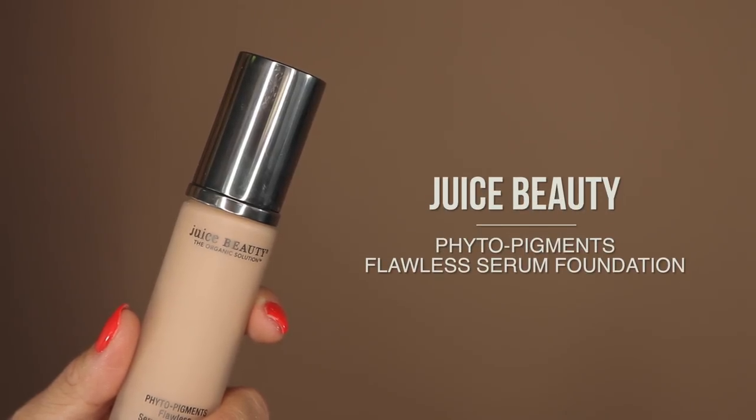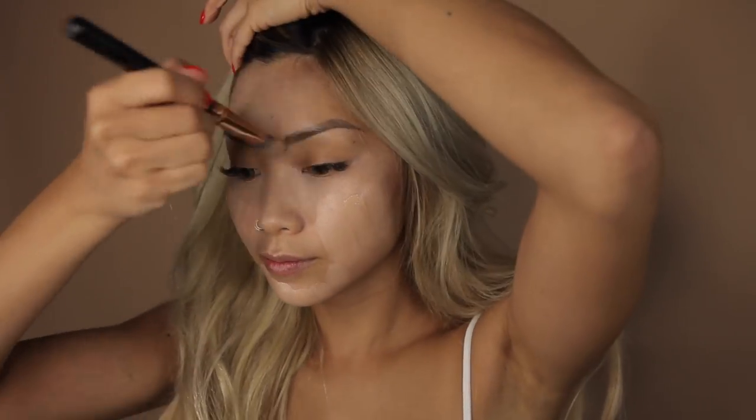Moving on to foundation. I've been loving this one from Juice Beauty. It's all organic and super lightweight. Just a thin layer applied with a foundation brush and blend it out with my Beauty Blender for a velvety smooth finish.